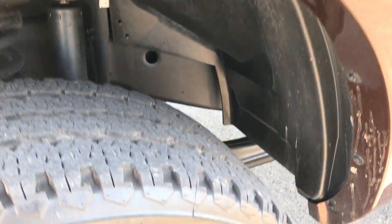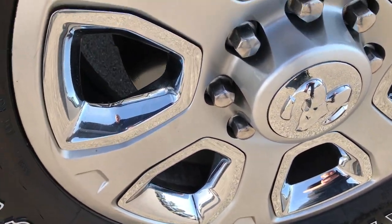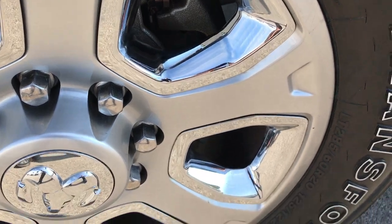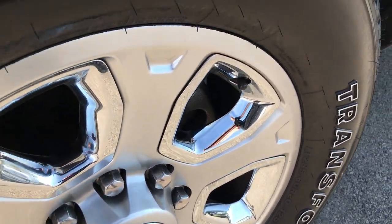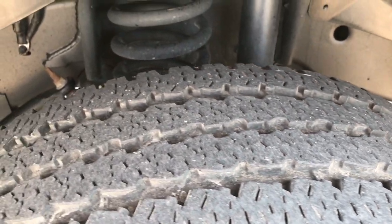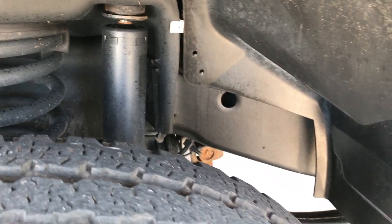This truck has Firestone Transforce ATs. These are LT 285/60R20s and they are on the factory 20 inch painted with chrome pocket rims — no scuffs or scrapes on that rim. These front tires look like they have about 50% to 60% of the tread left. The frame and underbody on this truck is extremely clean.